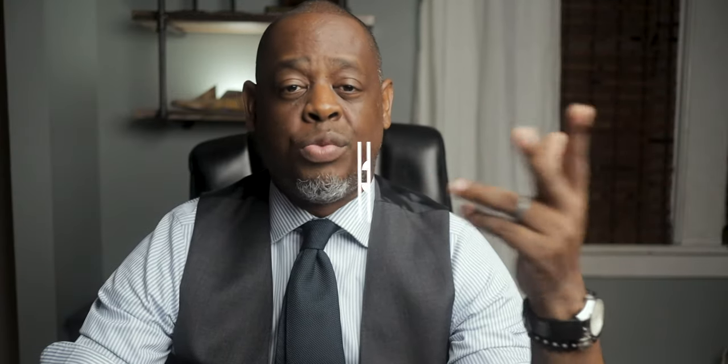How long should the collar points be? It really depends, but I'd say you want at least three inches. Especially if you're buying your shirts off the rack, you're probably not going to find many that are longer than three inches — but that's really what you want to aim for. Personally, I get a lot of my shirts custom made, so I usually specify three and a quarter to three and a half inches, sometimes four inches. But if you're buying off the rack, aim for at least three inches.